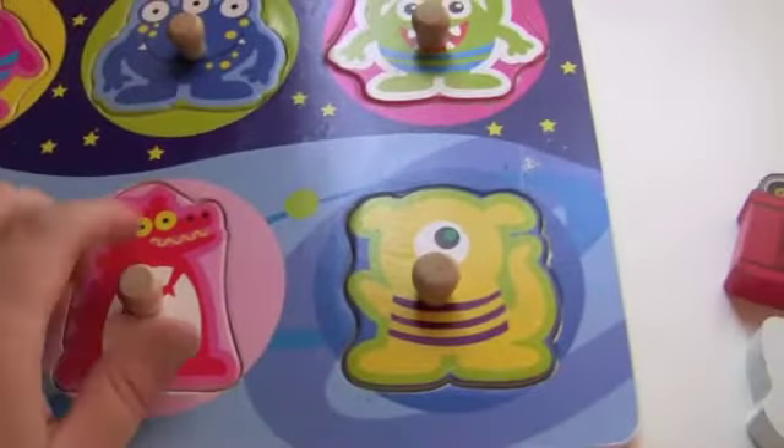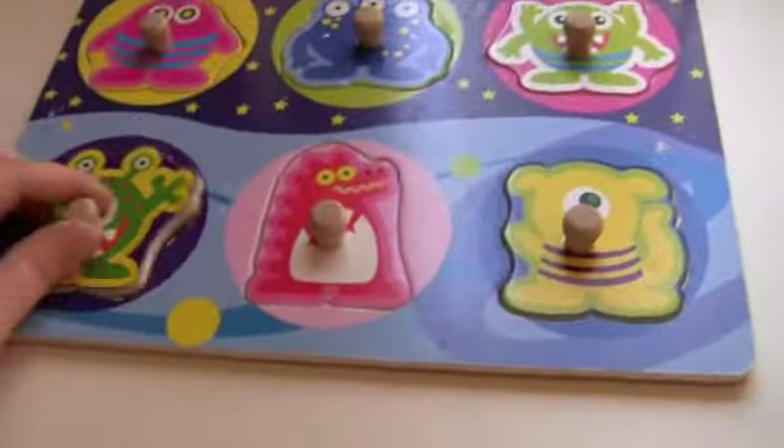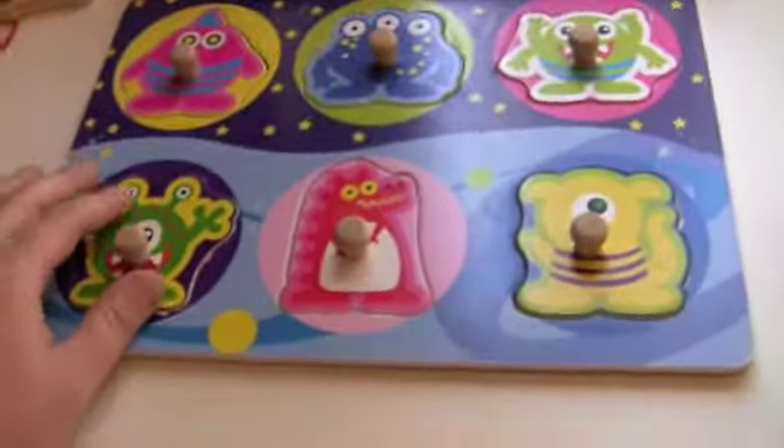I actually got this puzzle at Target during Christmas in their little cheap section when you first walk in — super cheap. So whenever you go to Target, look out. I think Walmart has the same thing; it has a little section that's cheap, especially around the holidays. They have a lot of little kid stuff.